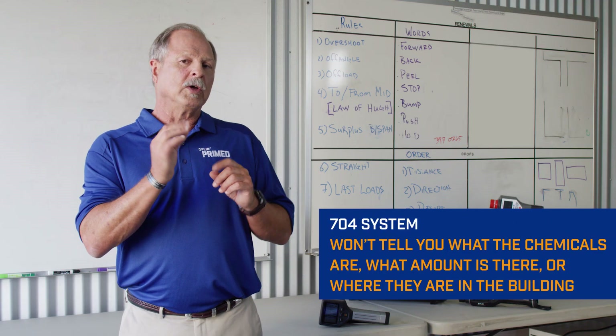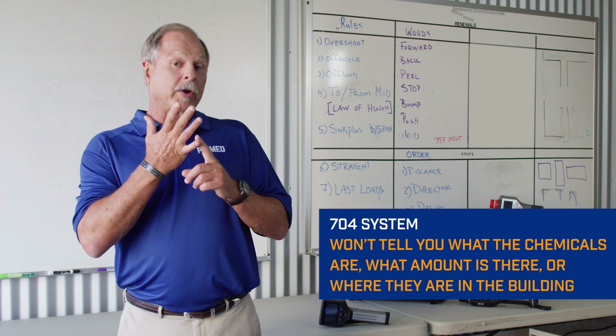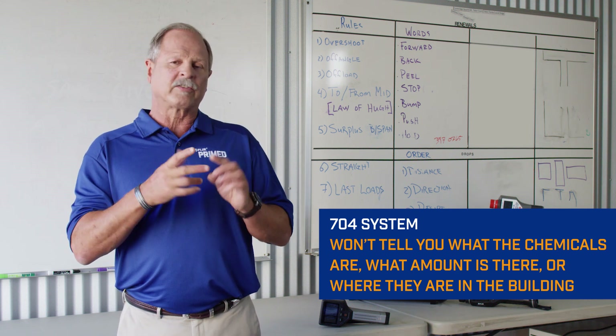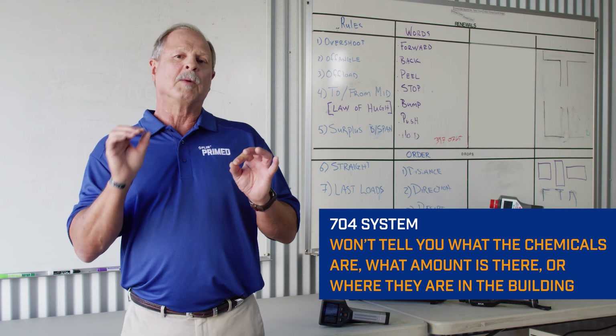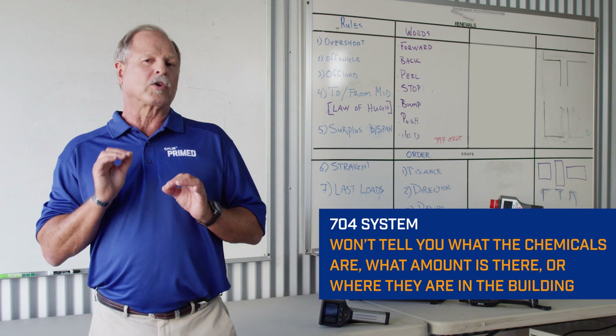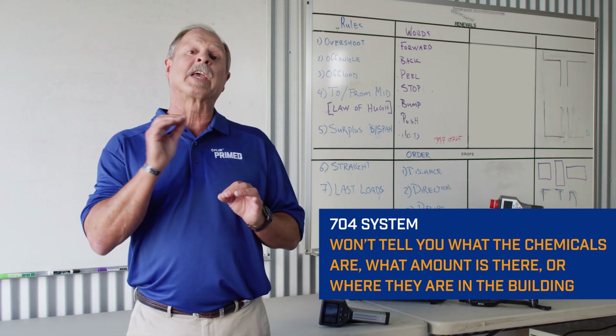The 704 system is a good help — it can help you with general hazard situational awareness. But remember, the 704 won't tell you what chemicals are in the building, what amount is in the building, or where they are in the building, and some of these buildings are huge. Make it a point to train your teams about these basic terms that are critical for understanding the behavior of a chemical in question.